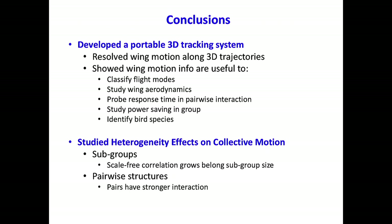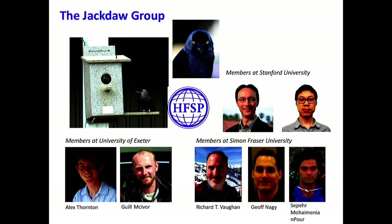In conclusion, we developed a portable system that is able to measure both body and wing motion. By using the wing motion, we are able to better characterize bird behavior in nature. We also showed some heterogeneity effects on global behavior. With that, I'd like to thank you all for your attention and I'd like to take any questions you might have.